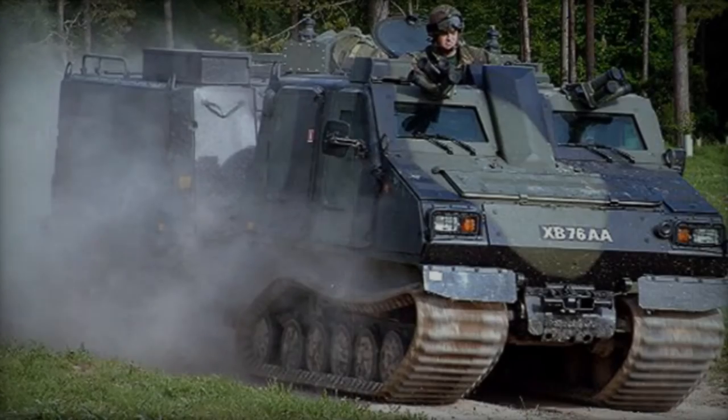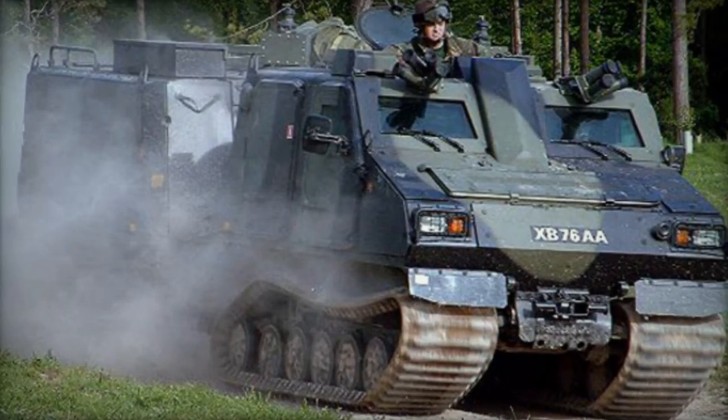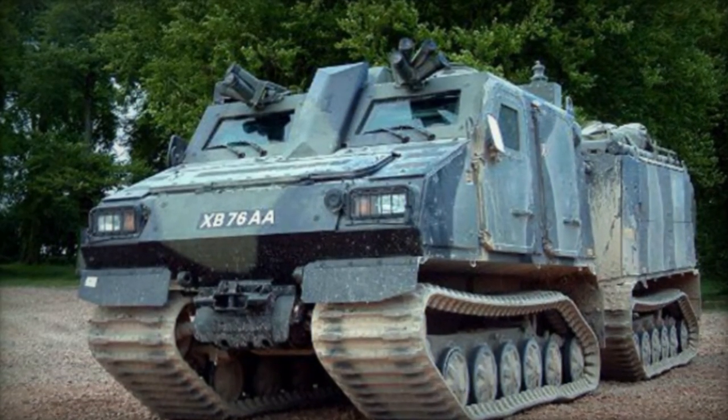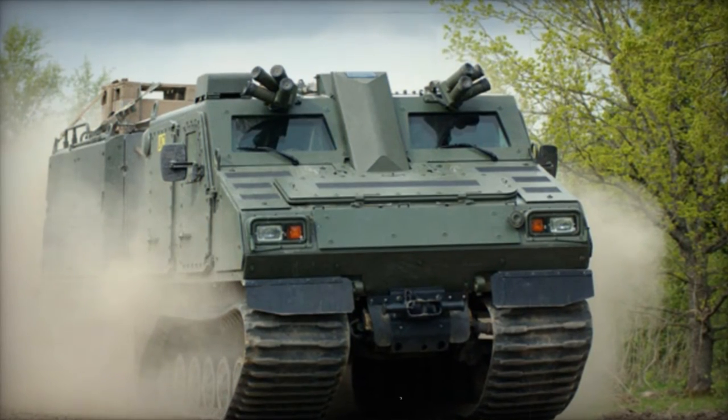Additionally, the vehicle can tow trailers weighing up to 3 tons. Armament options include mounting 12.7mm or 7.62mm machine guns atop the forward unit, with the rear unit configurable for various weapon systems. However, during standard deployment, the vehicle typically avoids direct engagement with hostile forces.